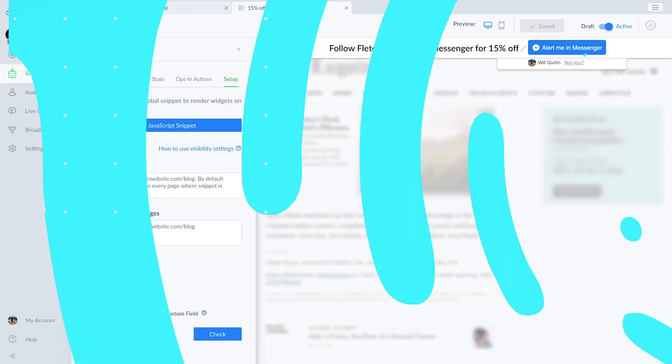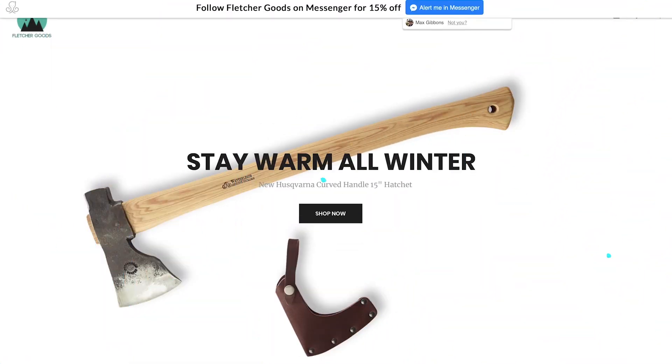Pull people in with a good opener. You also don't need to commit to just one strategy here. Use Minichat's growth tools to pull in people with a variety of messages from around the web.